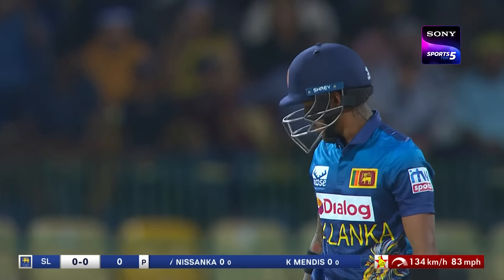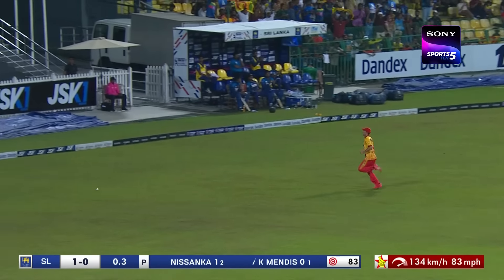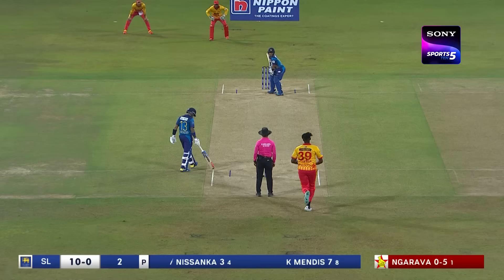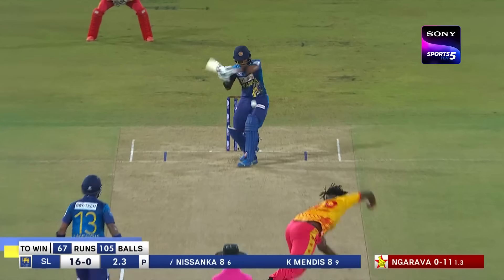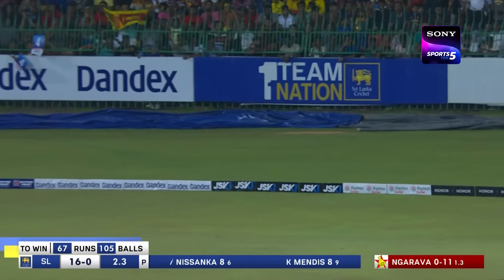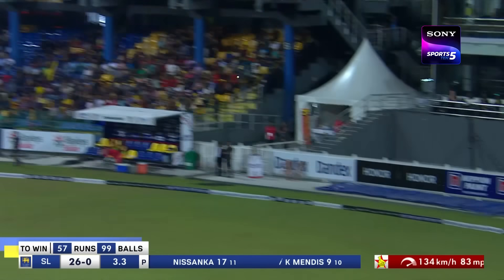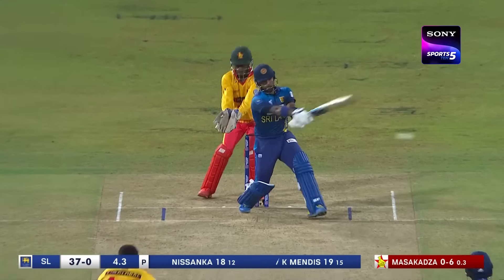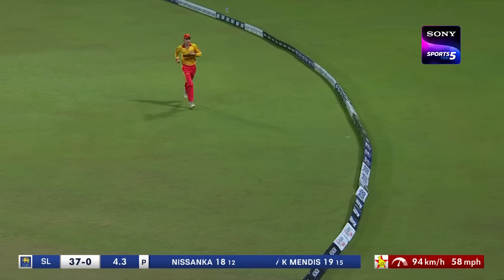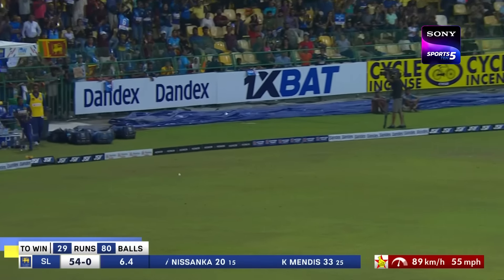That's through the gap — not a great effort at point — this should run away to the boundary on this fast outfield. That will run away to the boundary, played with authority and good timing. Short ball put away quite comfortably by Kusal Mendes. He could hit it anywhere — that's the record. That's four with no one in the deep, nicely played.